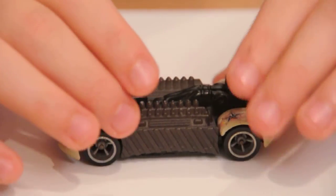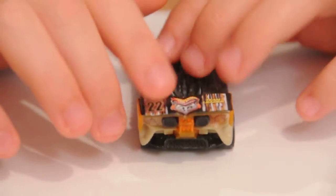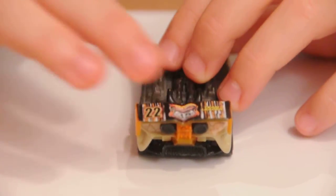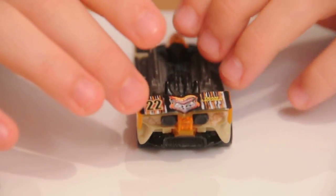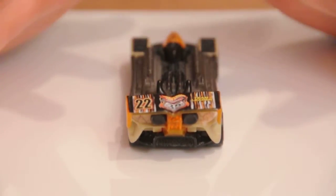Back view: this is a very delicate part right here — it's the spoiler. I have already broken it once and it took my dad a lot of time to find a glue to fix it.